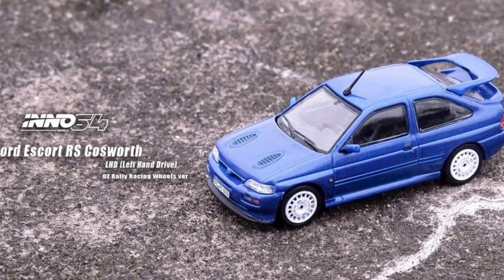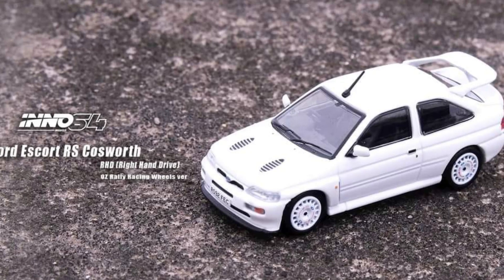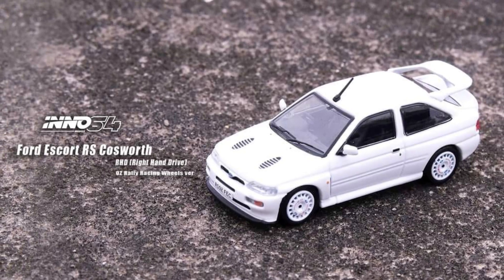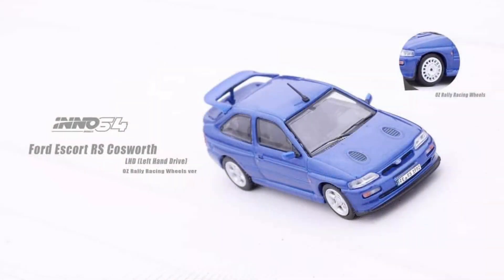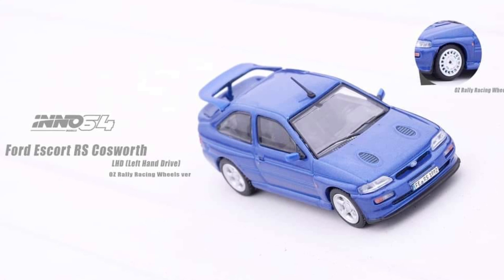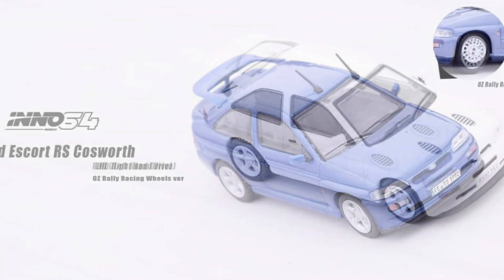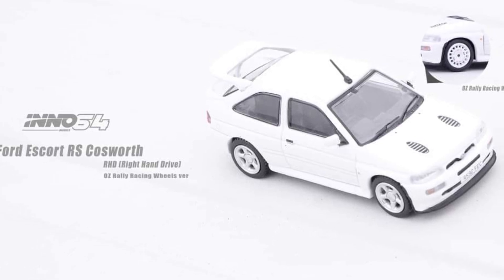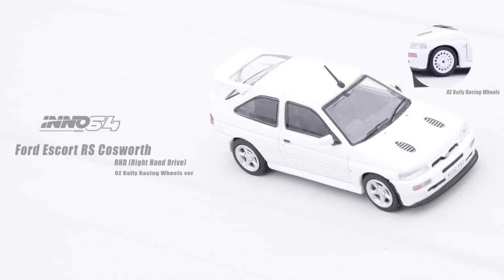Both colorways are absolutely gorgeous — simple but the details are there. Eno 64 never ceases to amaze us with what they have in store. Looking at the blue Ford Escort RS Cosworth again, it's in left-hand drive, while the white one is a right-hand drive variant. Same details and same set of wheels — that's the major difference between both of them.